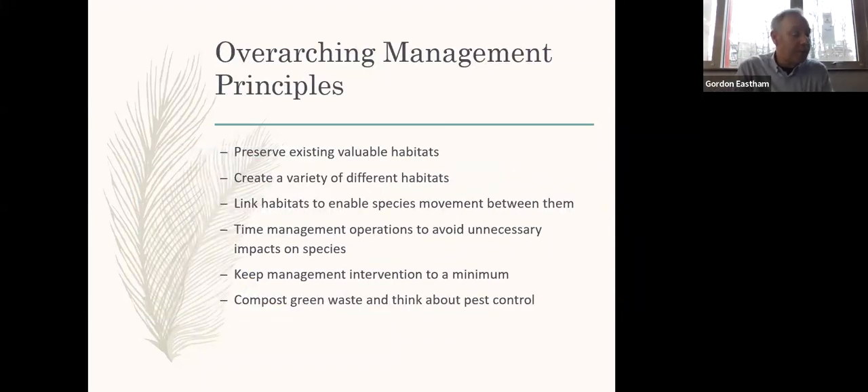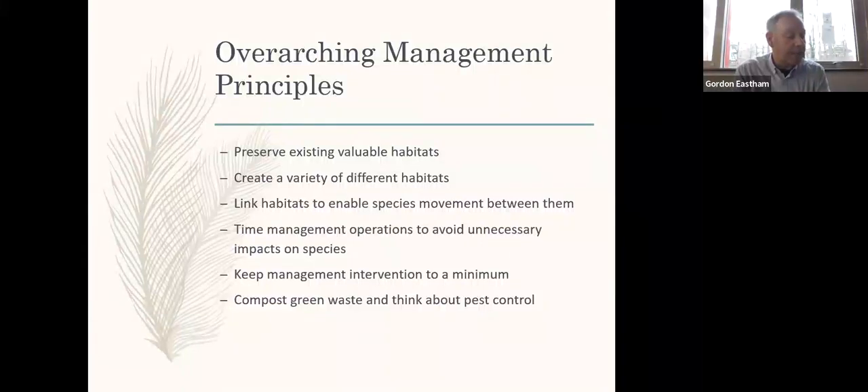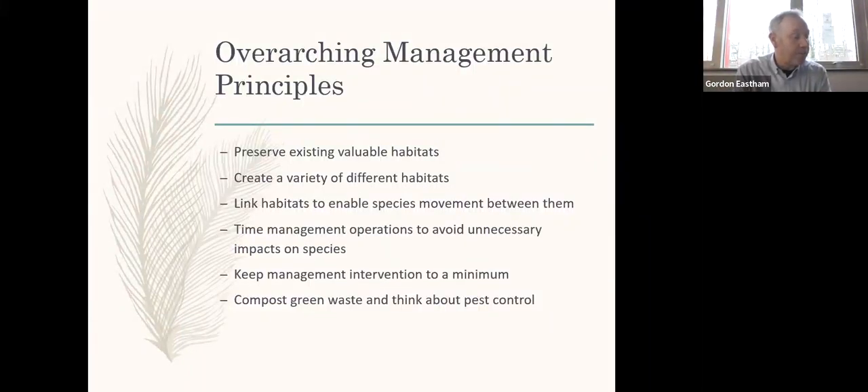Our overarching management principles were to preserve, where possible, existing valuable habitats such as hedgerows and ditches, and then to create a variety of new habitats and link these to enable species movement between them. Linear habitats such as hedges, ditches, and swales are good for this kind of thing. We try to time management operations to avoid unnecessary disturbance, and we try not to overmanage, because nature itself does the best job when it comes to habitat creation. We compost as much green waste as we possibly can to reuse on site, and we try not to automatically default to herbicides and pesticides to affect pest control.